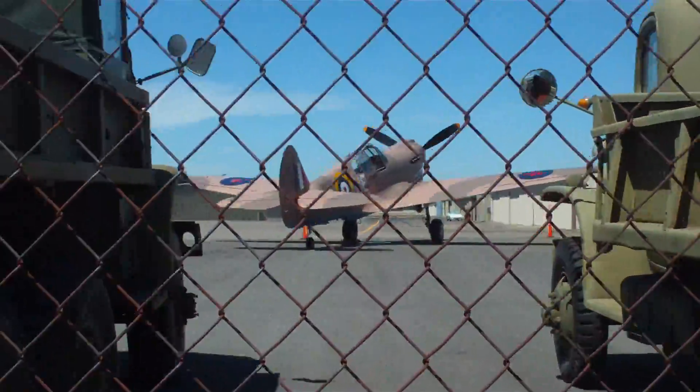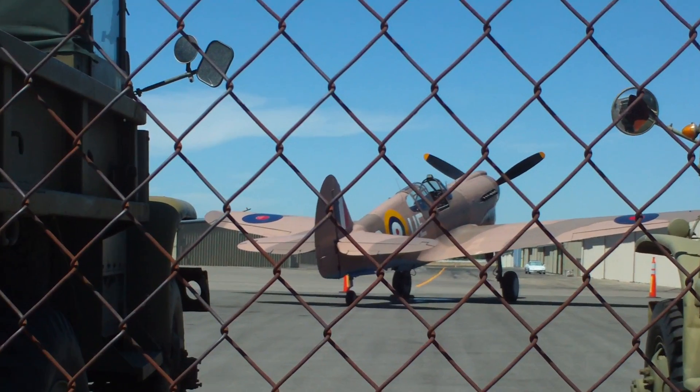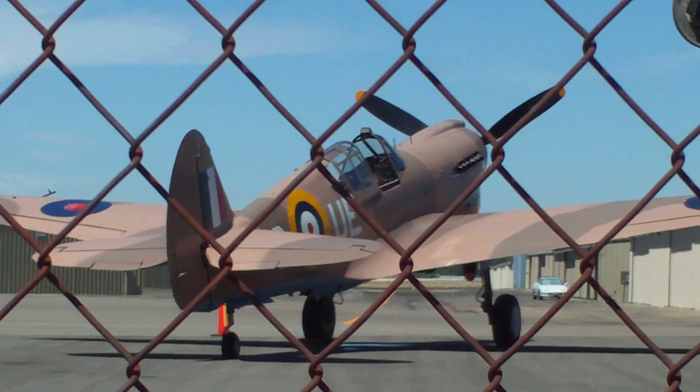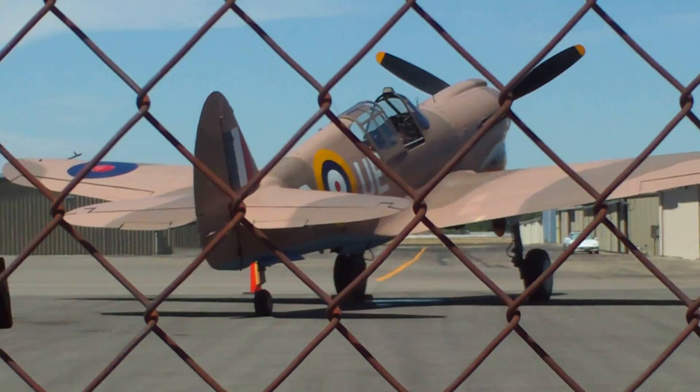So anyway, the airplane is going out today and flying around Nampa. So, we're out.